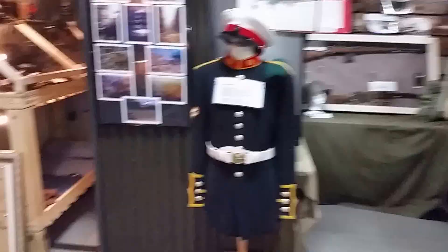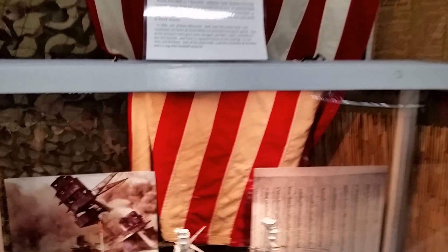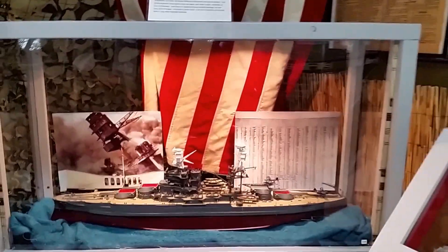We're going to take a few moments to point out a couple of new items as we walk through our military heritage. One of the recent additions is the USS Arizona — a model that was recently completed and set in place.